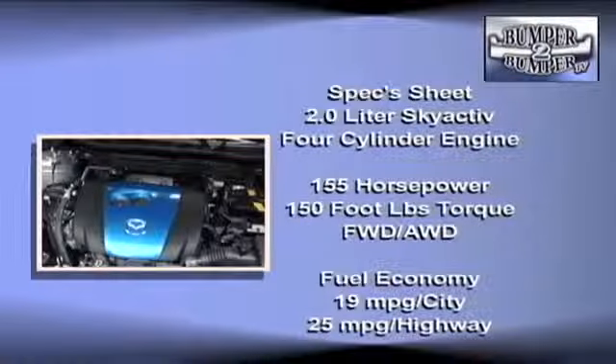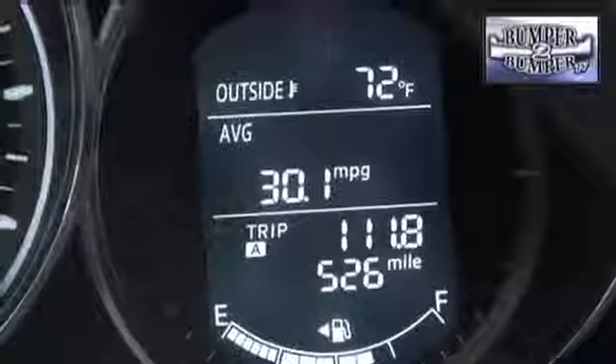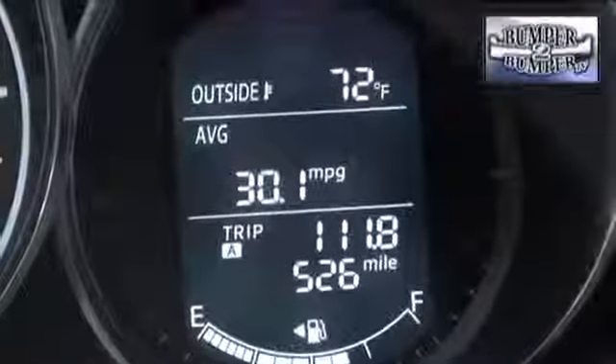The engine is the 2.0-liter SkyActiv platform, rated at 155 horsepower and 150 foot-pounds of torque. The engineers configured the motor with a 13-to-1 compression ratio that delivers the extra power. It's lighter than the traditional MZR block which Mazda has relied upon for years.